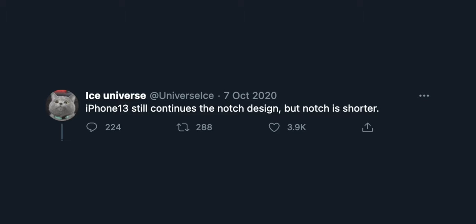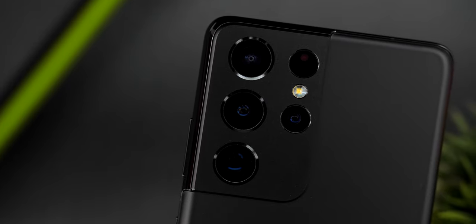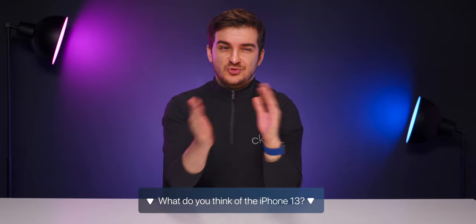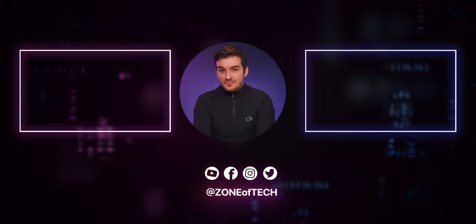Leaker Ice Universe, who's had a really good track record, also claims that the notch will be getting smaller and even drew a quick mock-up of how it might look. At the end of the day, I'm personally really looking forward to the iPhone 13, mostly for those camera improvements, but I just wish those improvements were bigger — we now have smartphones with gigantic sensors giving superb depth of field, 10x optical zoom, and macro modes. Even with the improvements we're hoping to get based on the leaks, they would still be far behind the competition in terms of camera features. Let me know in the comments what you think — are you excited for the iPhone 13, or do you think it'll be more of a 12s release? If you enjoyed this video, definitely subscribe and hit the like button. Thanks for watching.